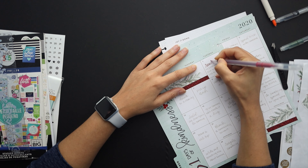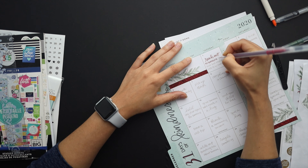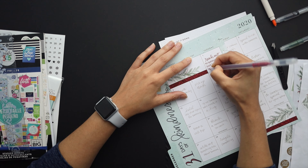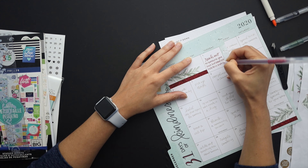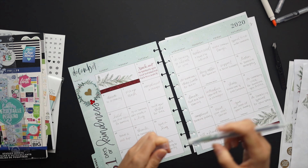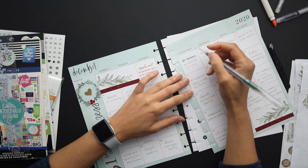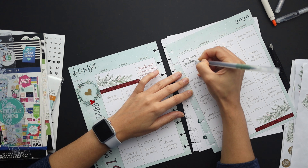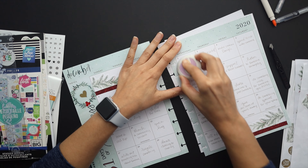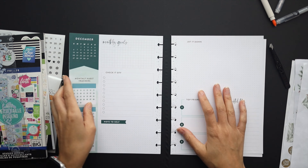I'm going to outline the first couple of kindness tasks for the month just so you can see what I plan to do. I'm using two colors — a red tone and then a green, matching up with the decor color scheme. I'll do the whole thing off camera; I just wanted to give you guys an idea. I'm going to vary back and forth — red, green, red, green.